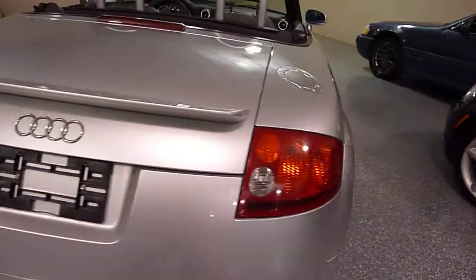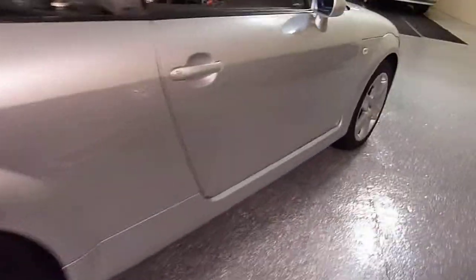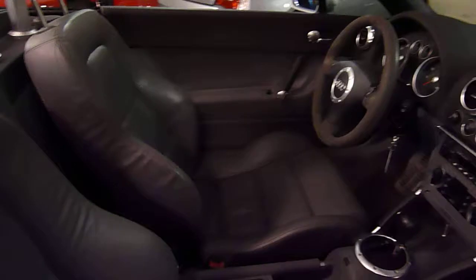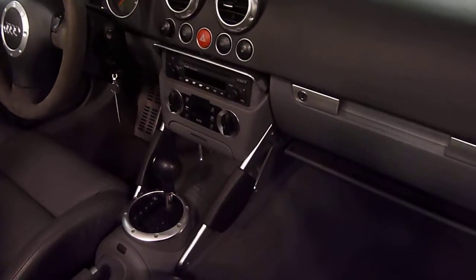The body is in beautiful condition, excellent paint, no dings, not scratched at all. The leather is excellent. It has an in-dash CD and automatic climate control.